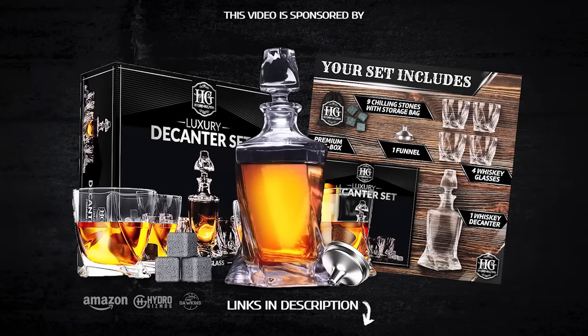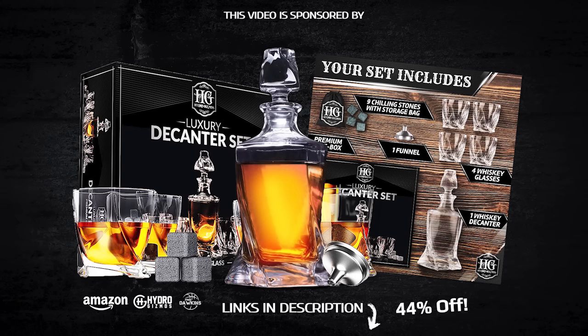This video is sponsored by Hydro Gizmo's Whiskey Decanter Set — four glasses and nine cooling whiskey stones. Get it now at 44% discount. Link in description.